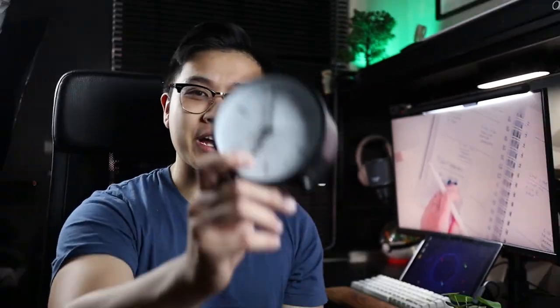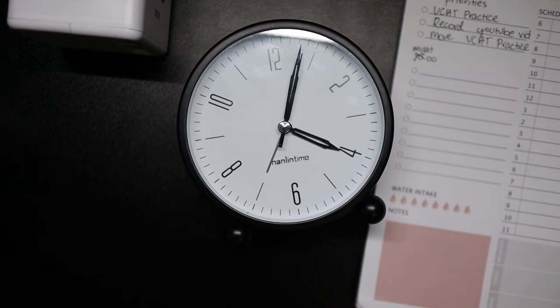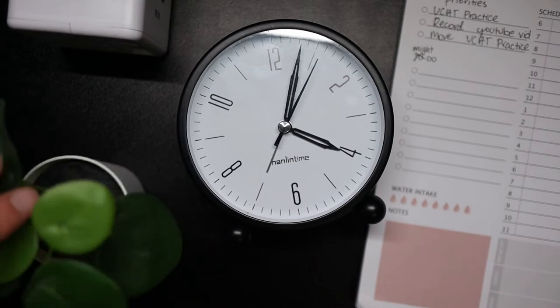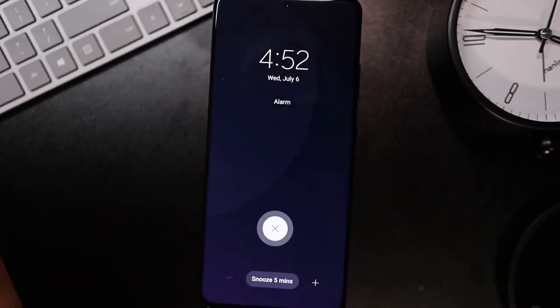The third item on my favorite productivity desk accessories is a bit of throwback tech — do you guys recognize this? This is an alarm clock. You might wonder why this is on my productivity desk accessories list. The reason I have one of these analog clocks is because I can no longer wake up using my phone — I've tried as best as I can, but my issue is that I always snooze my alarm.